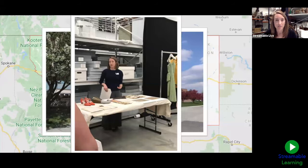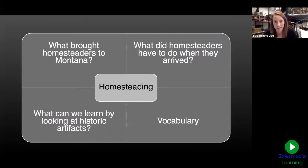We're going to use artifacts today to explore homesteading in Montana. I'll be sharing slides with pictures of the past — all artifacts — and I've pulled out a couple of our historic artifacts to show you in person. We're going to cover: what brought homesteaders to Montana, what they had to do when they arrived, what we can learn from their artifacts, and how similar or different their lives are from ours today. I'll also have vocabulary terms highlighted in blue throughout, so pay particular attention to those.